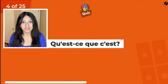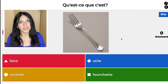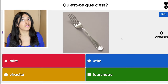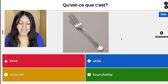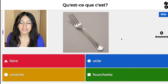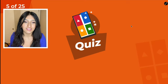Qu'est-ce que c'est? Fork. How do we say fork? The red one is faire — that means to do. The blue one is utile — that means useful. The yellow one is vivacité — that means liveliness. And then the green one is fourchette — and it's the green one. So fork is fourchette. I just got a lot of points, guys. We are on a roll.